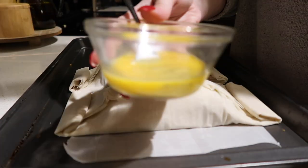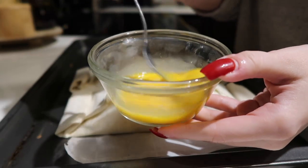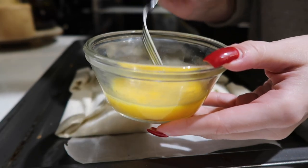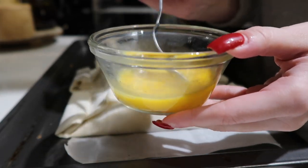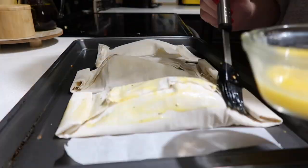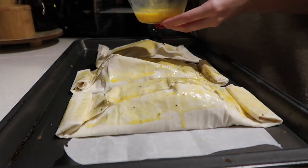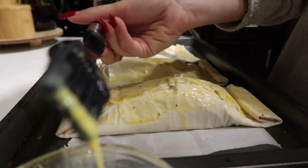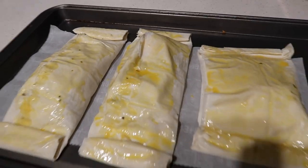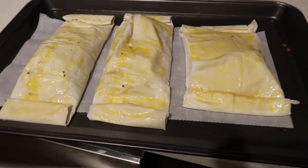I already made an egg wash — just beat an egg in here — and we're just going to spread that all over our salmon on top of the phyllo dough with the salmon inside. That is what the raw product looks like. Let's put that in the oven for 15 to 20 minutes.